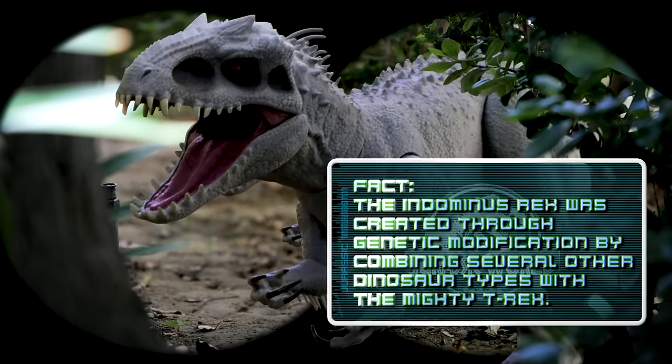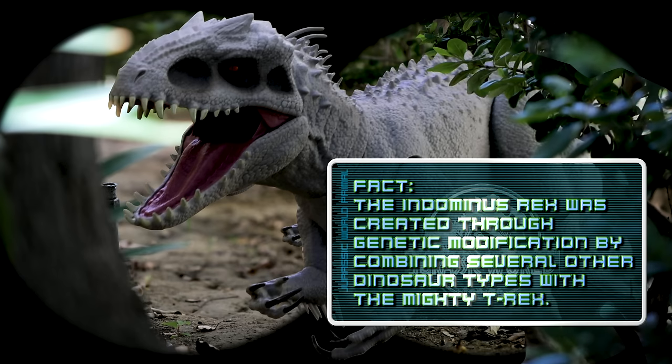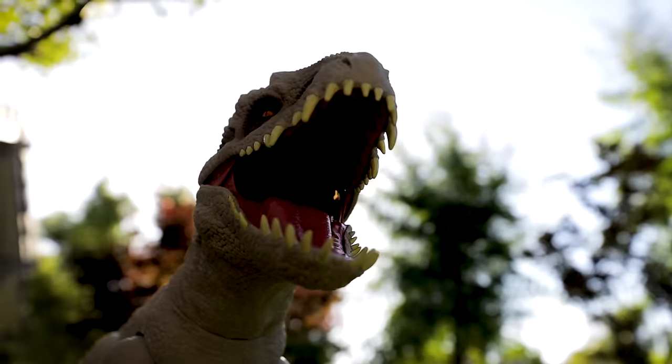Fact: the Indominus Rex is created through genetic modification by combining several other dinosaur types with the mighty T-Rex.